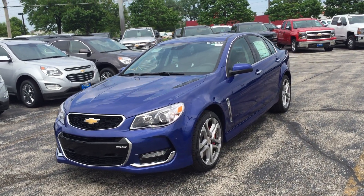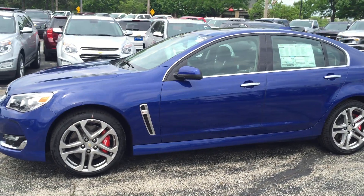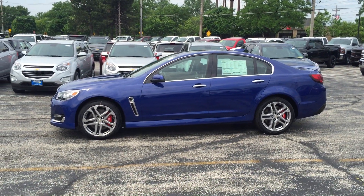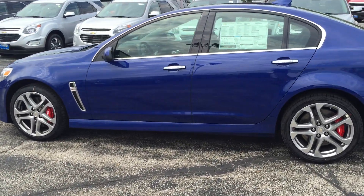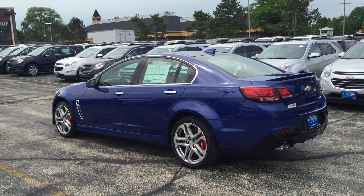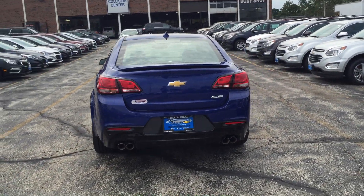Check out this 2016 Chevy SS for sale at Bill Stasek Chevrolet in Wheeling, Illinois. Our 100 videos in 100 days rolls on and today, check out this baby — a slipstream blue metallic fully loaded 2016 Chevrolet SS.